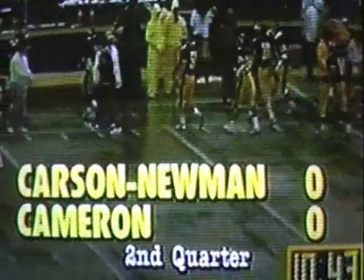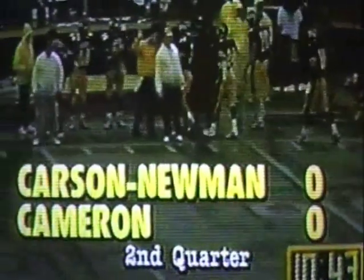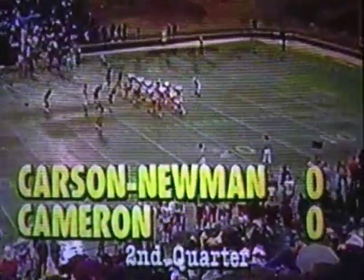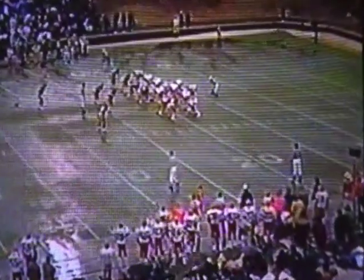There is a timeout on the field — 10:43 to go in the second quarter. There is no score. Carson Newman nothing, Cameron nothing. People from Cameron Stadium in Lawton, Oklahoma — a rainy day in December. First down and 10 for Carson Newman.